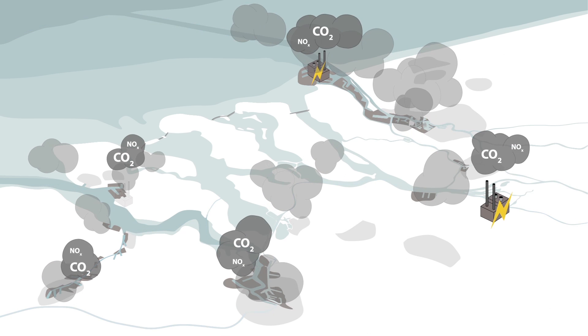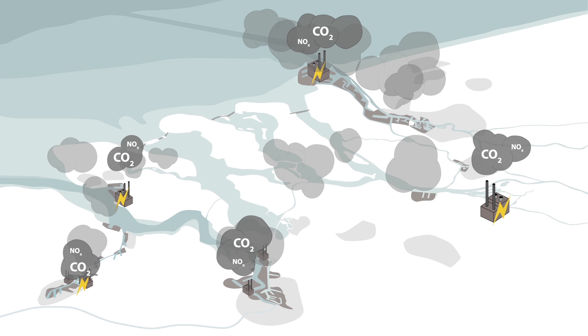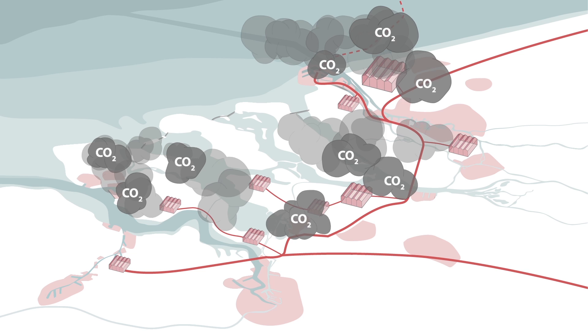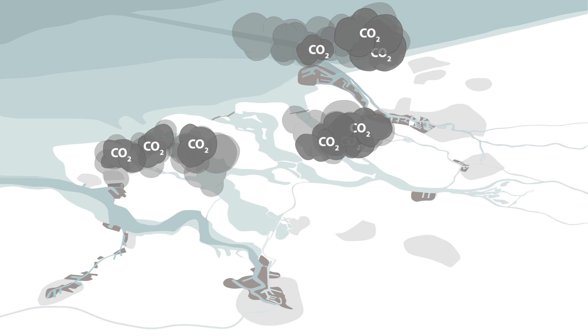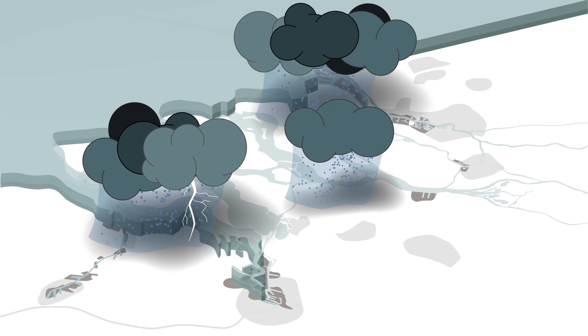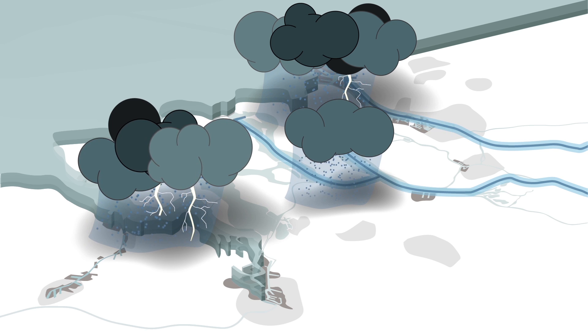Yet another source of carbon dioxide are the electricity plants that turn coal into electricity. To heat buildings in the cities and to grow crops in the greenhouses, natural gas is being burnt on a large scale. This increasing CO2 concentration in the atmosphere leads to climate change, resulting in rising sea levels, peak rainfall and an increased drainage of rivers. Ironically, in this way, climate change hits the delta the hardest.